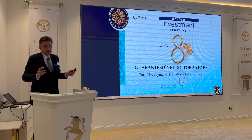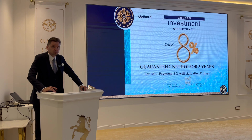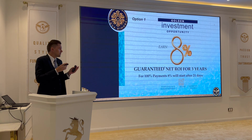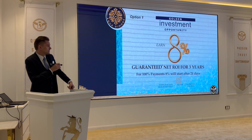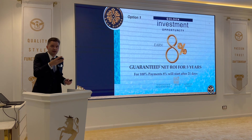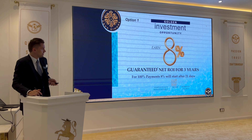Talking about the numbers — there will be three options for payment plans. The first one: the developer is giving you 8% guaranteed return on investment during construction. If you pay 100% upfront, for the next three years during construction you can get guaranteed 8% annual returns, starting after three weeks from the date of purchase. They will give you four checks annually, so every quarter you get your income.